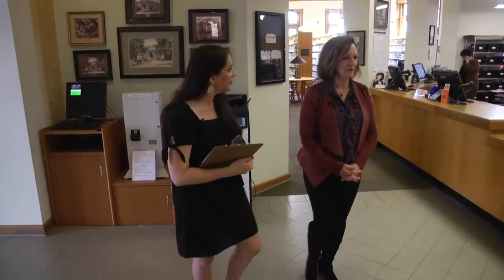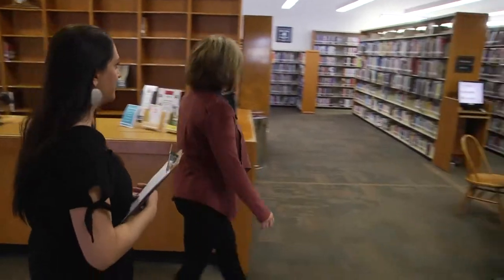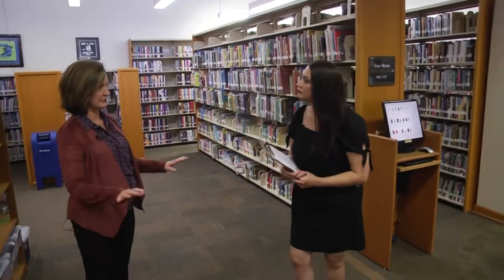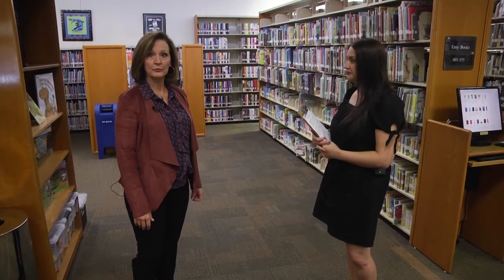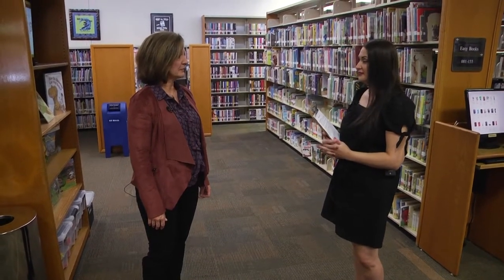We'll walk this way and take a look at the children's area, which is a very popular area. Out of our 150,000 or so physical books, 50,000 are for children. And two thirds of our circulation — the number of books that get checked out — are children's books. They really get a lot of use.